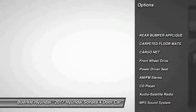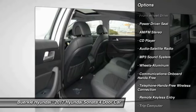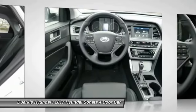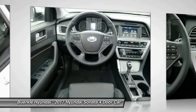Traction control, anti-lock braking system, air conditioning, Bluetooth wireless data link for hands-free phone, power steering, aluminum wheels, cruise control, AM FM stereo radio, FWD, rear defrost.